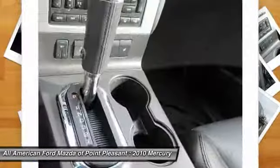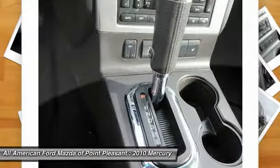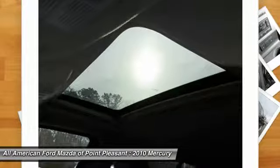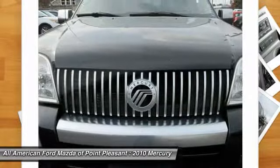And because safety is critical, Mountaineer is equipped with accident avoidance features, such as advanced track with roll stability control, which can help you maintain control in adverse road conditions.